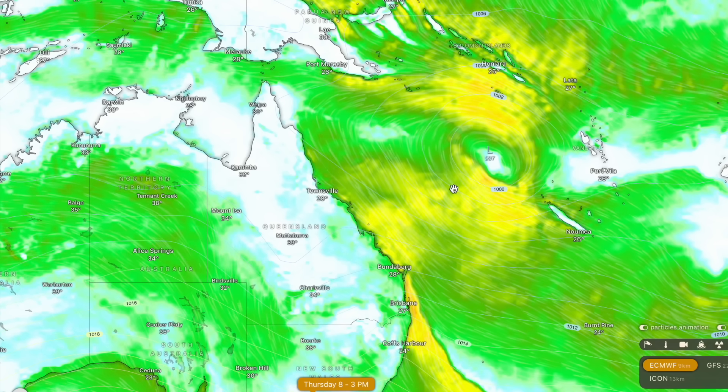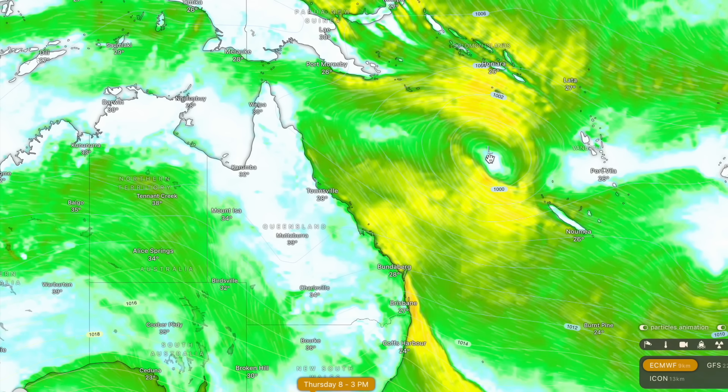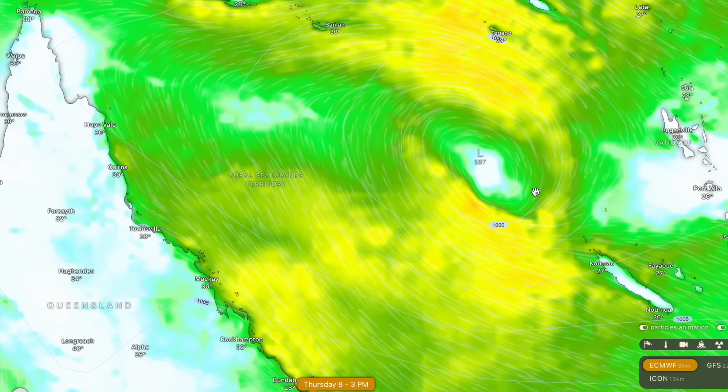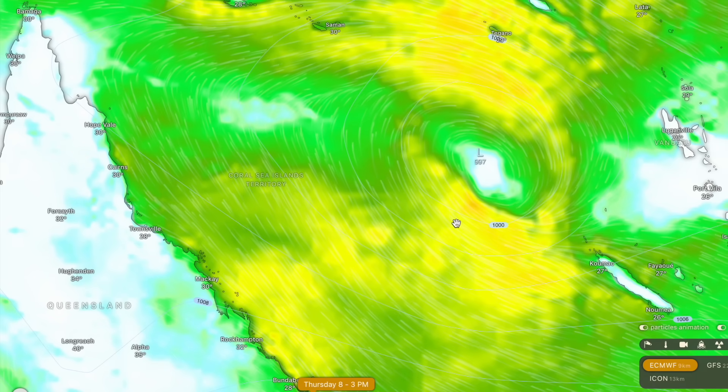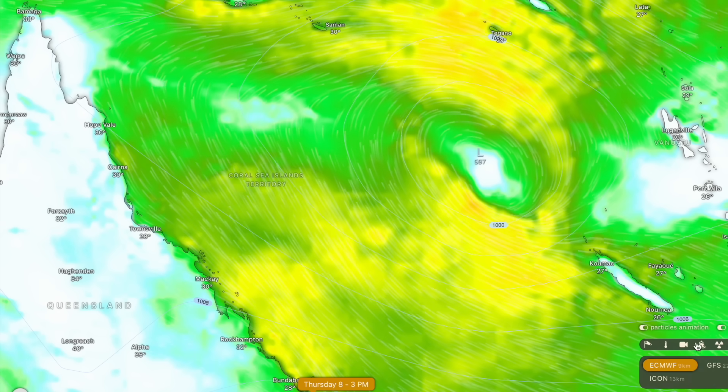If you're watching from Queensland and concerned about a tropical cyclone impact after Cyclone Jasper and Cyclone Kiralee, there's absolutely no point worrying about it right now. It's both a very long-range forecast period and it's looking very weak at this time.